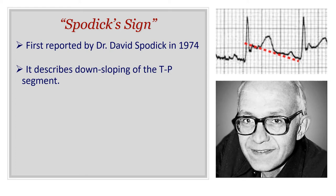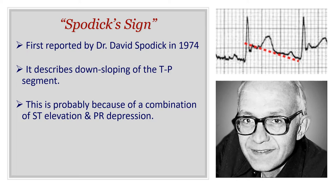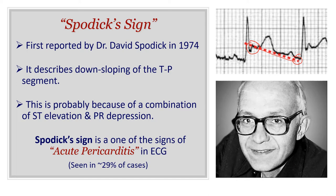Spodick sign was first reported in 1974 and it describes a downsloping of the TP segment in the ECG, so your baseline in the ECG will not be horizontal — it will be downsloping, as you can see in this picture. This is probably because of a combination of both ST elevation in the ECG in addition to PR segment depression, and if you link the two dots the baseline will be downsloping.